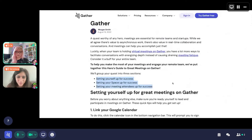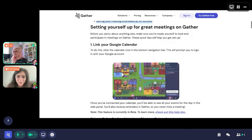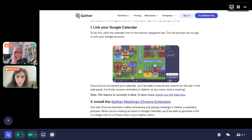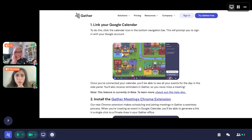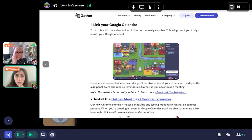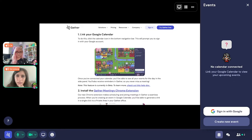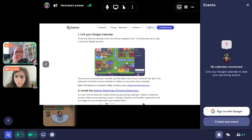The first part we're going to talk about is linking your Google Calendar. A link to our Help Center that walks you through the entire thing has been dropped in. In the lower right-hand corner of your space, you should see a calendar button. That button allows you to link your Google identity with the calendar in Gather, and your calendar will get pulled in.